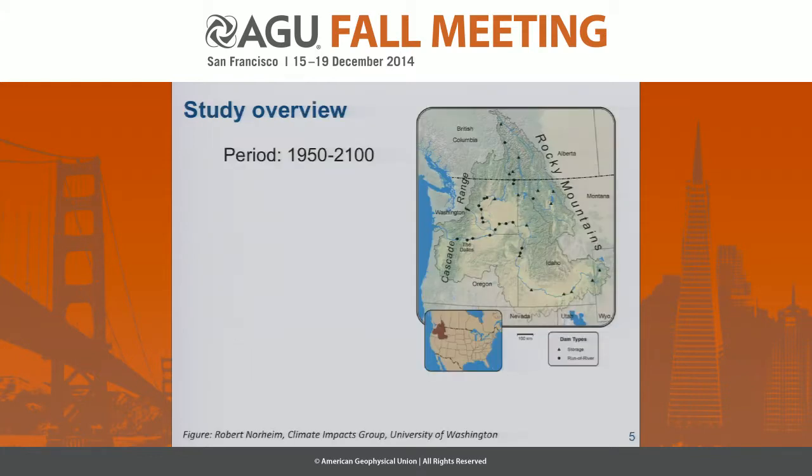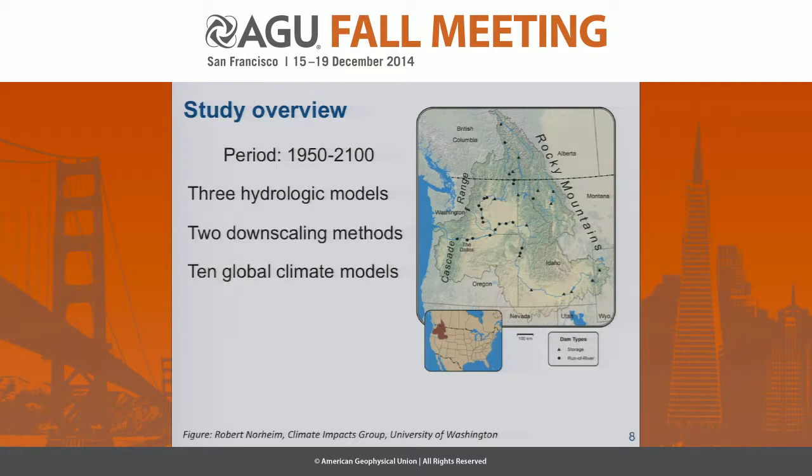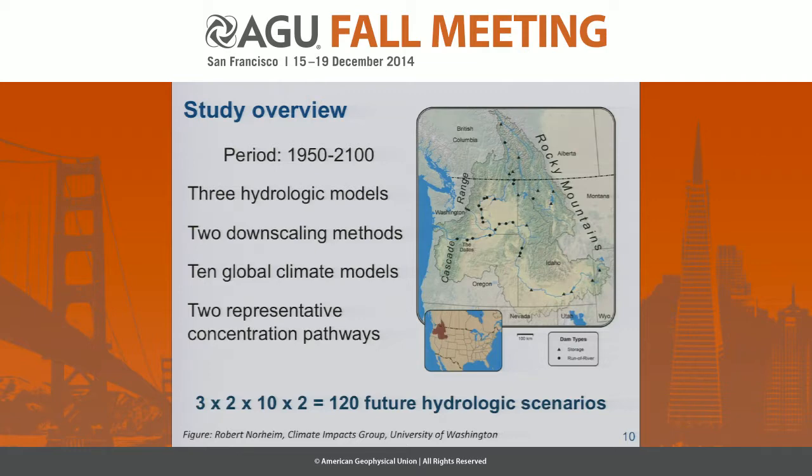Our study is going to run from 1950 to 2100. We're going to be employing three hydrologic models with forcings downscaled using two different methods, with 10 global climate models and two representative concentration pathways. In total, that makes for 120 future hydrologic scenarios. So it's a very big data-crunching project.